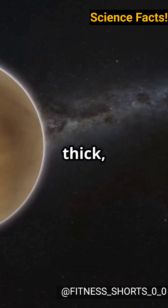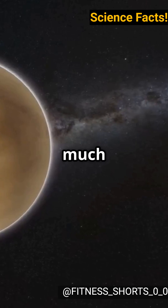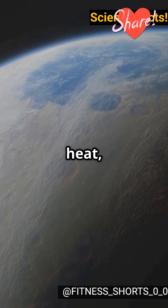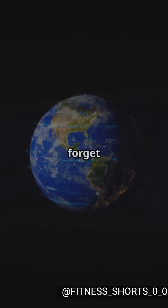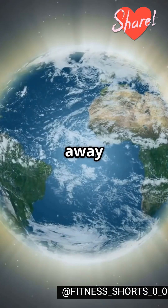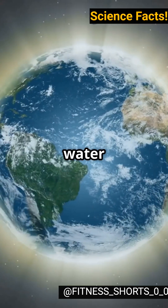But what makes it unique? Unlike Venus, with its thick, toxic atmosphere that traps too much heat, or Mars, with its thin atmosphere that can't retain heat, Earth's atmosphere is just right. And don't forget Earth's magnetic field — it protects our atmosphere from being stripped away by solar winds, keeping our water safe.